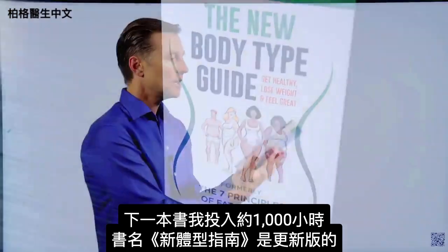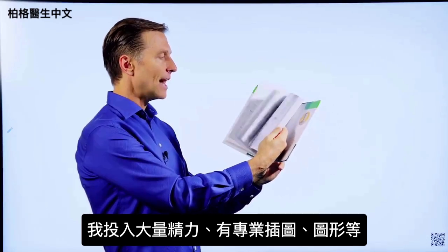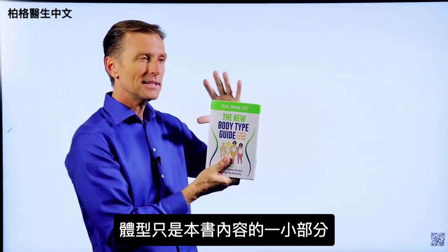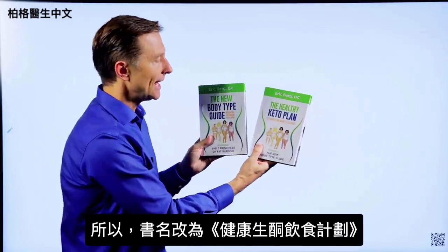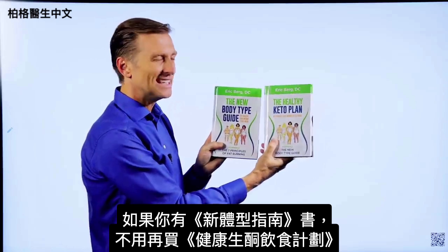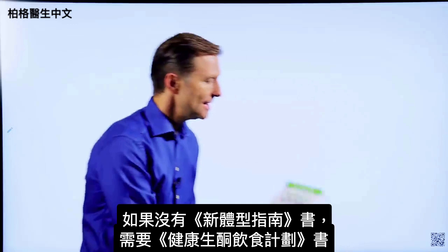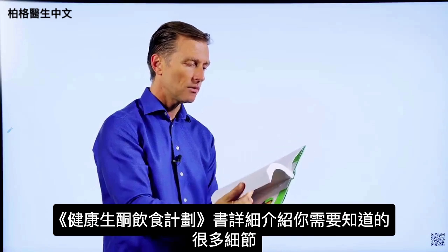The next book — I put about a thousand hours into this one — is called The New Body Type Guide. Major updates on the body types; I put a lot of energy into this. It has professional images, graphics, all sorts of things. Now, the problem with this book is it doesn't really describe what it's really about, because body types are only a small portion of what's in it. That's why I changed the name to The Healthy Keto Plan. If you happen to have this book, you don't really need the new one because there are only very minor updates.